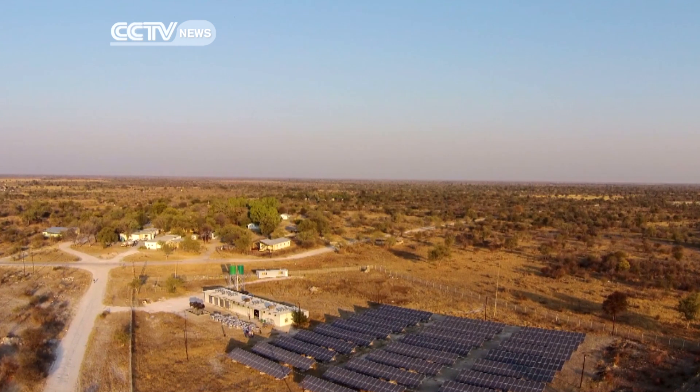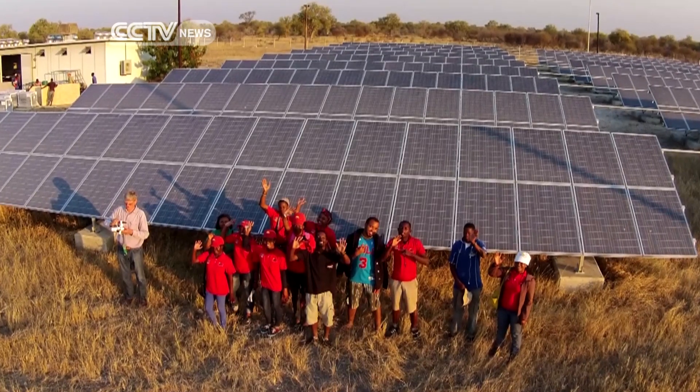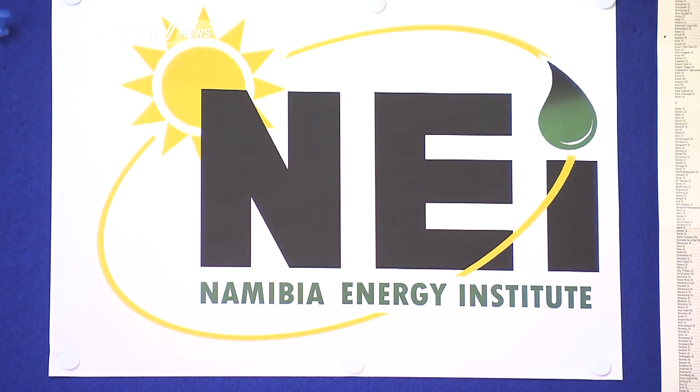Construction of the quarter of a billion dollar plant is about to begin. And when it's finished late next year, it will be able to supply 26% of Namibia's power needs, stretching into South Africa as well. By generating electricity with solar energy, especially during peak demand, Namibia can avoid buying electricity at such high prices from outside the country.